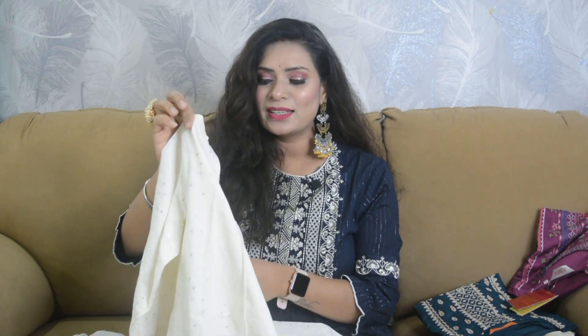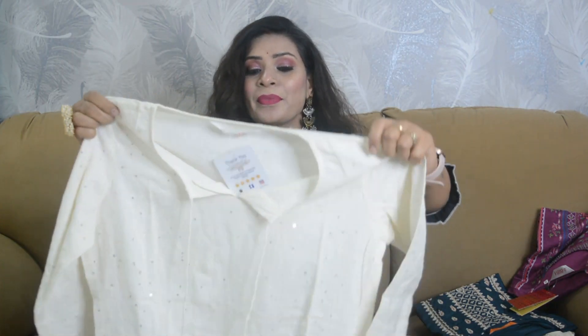The first outfit I want to start our haul with today is amazing. It's a very beautiful color — the color is white, actually a little off-white. I was looking for a white shirt for a very long time, and finally I found a brand. The fabric is very beautiful — you will get pure cotton.